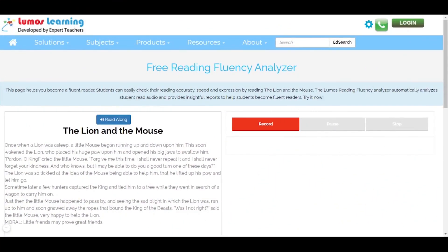The passage that I have chosen today is called The Lion and the Mouse. While you're on the passage page, you'll get an option to record what you're reading, pause, and stop the recording as well. So I'm going to click record and start reading.